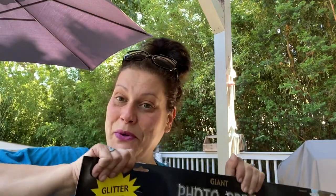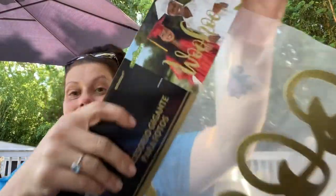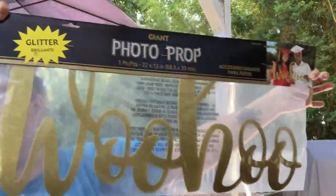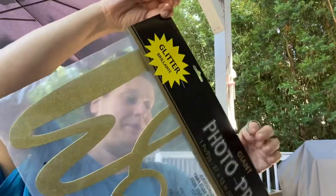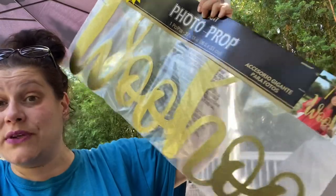Last category is going to be party. The first thing I found in party was another AmScan item — it's this giant glitter photo prop that says 'Woohoo.' You can use it as a photo prop or hang it on the wall as a sign. It is 27 inches long and 13 inches high. I thought that was great.